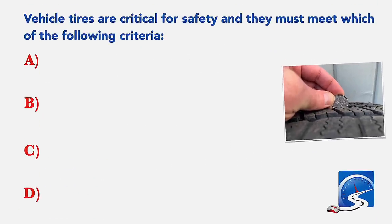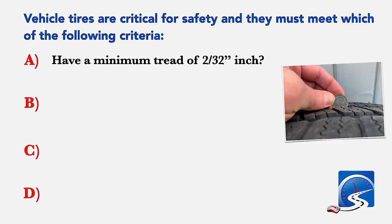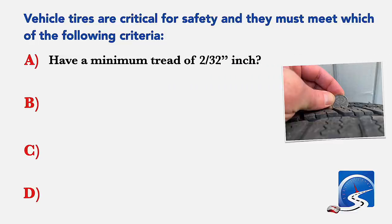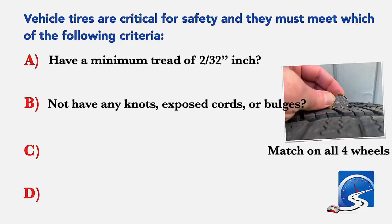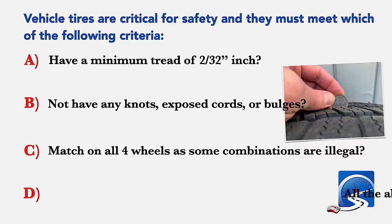Vehicle tires are critical for safety and they must meet which of the following criteria? Have a minimum tread depth of two thirty-seconds of an inch; not have any knots, exposed cords or bulges; match on all four wheels as some combinations are illegal; or all of the above. Correct answer: all of the above.